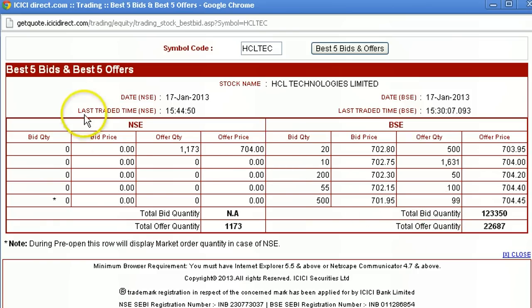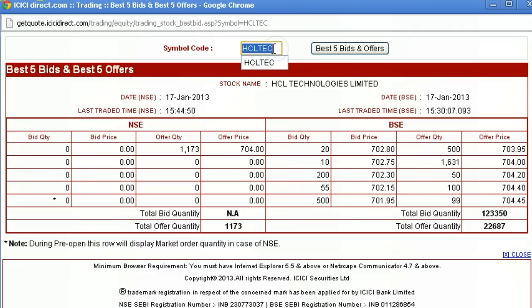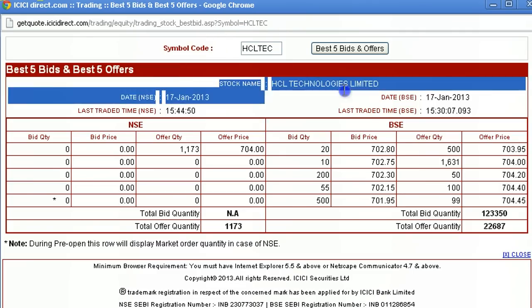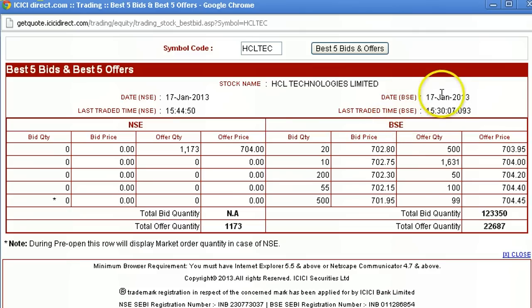This is actually a standard code that you get whenever you want to buy a share. This is ICC Direct's code which is available to even the public. This is the code for HCL Technologies.